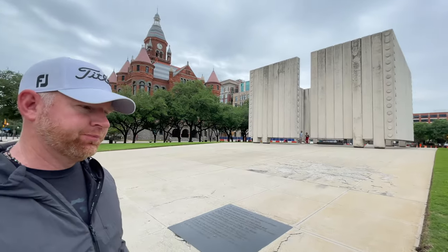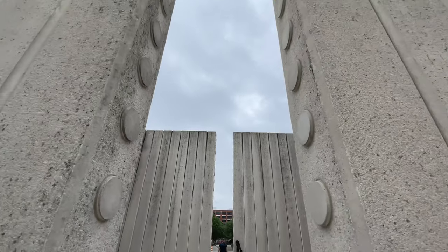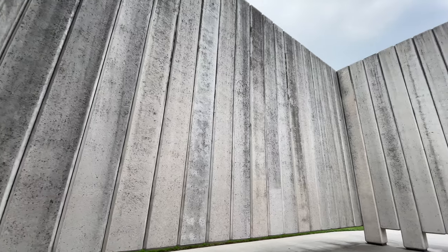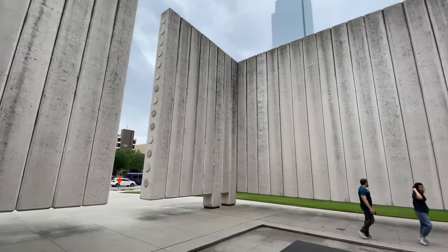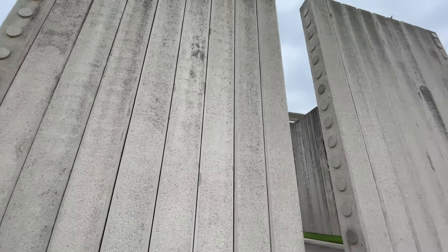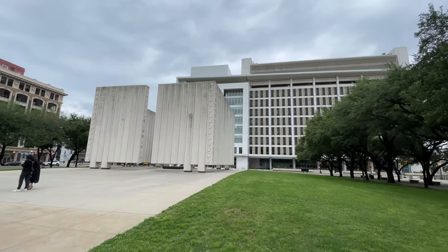Here we are at the JFK Memorial. He was actually assassinated 200 yards from this memorial, but there's the whole story right here if you wanted to come and read it. The memorial and the site where this actually occurred is nothing special. You could come to Dallas and easily not see it, but if you are into the history of Dallas, they do have a couple museums and information around the area that, for most part, if you're a historical person, would probably be interesting.